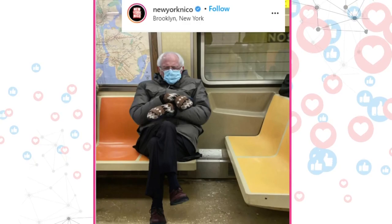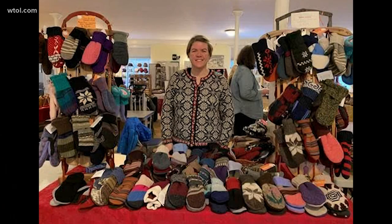Senator Sanders was photoshopped into different scenes, including the Iron Throne from Game of Thrones, the bench in Forrest Gump, and even a seat on the New York City subway.